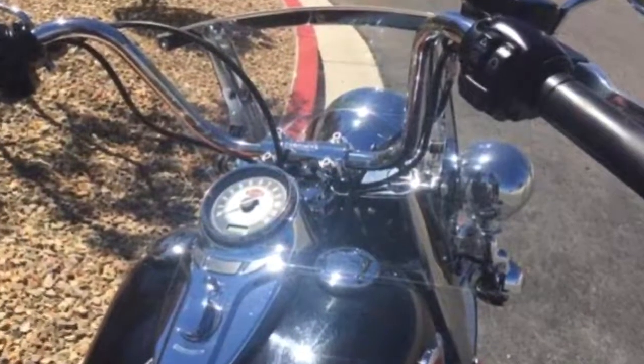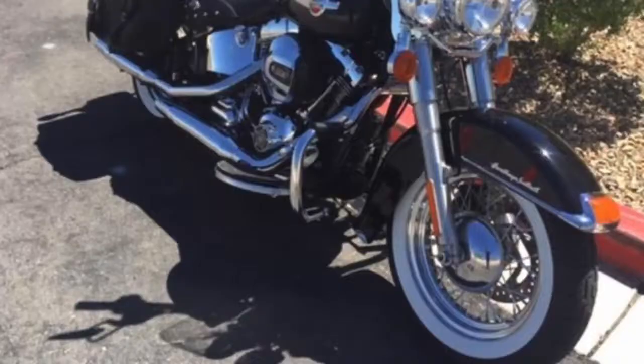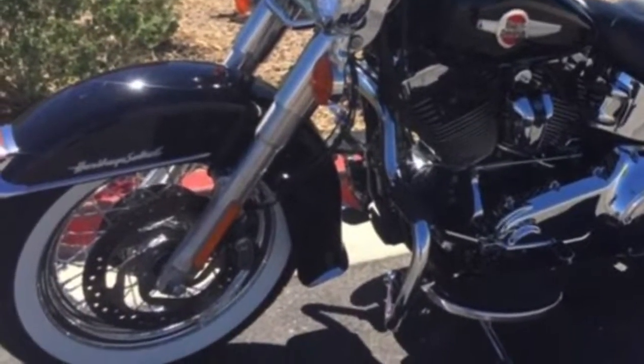Smooth turning electronic throttle with cruise control and ABS brakes come standard on the vivid black 2017 Heritage Softail Classic, featuring big white old school white wall tires.